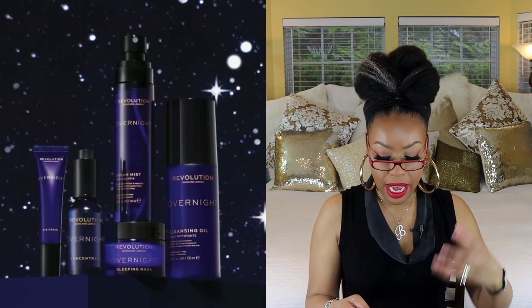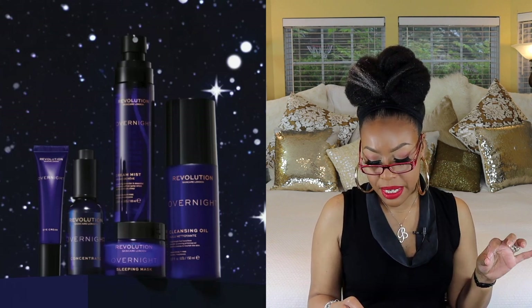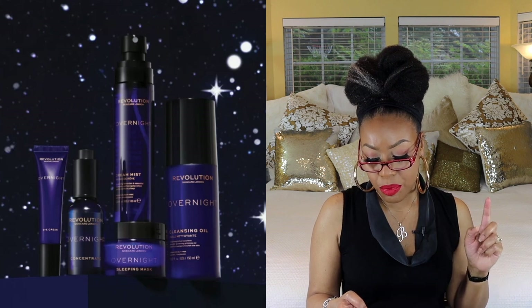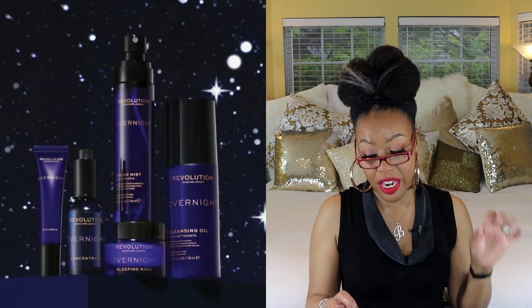It looks like Makeup Revolution has a new line out. With this line you get an overnight nourishing cream oil with a silky lightweight texture featuring primrose oil and vitamin E to help strengthen your skin barrier. There's also an overnight restoring concentrate with lavender essential oils and botanical extracts, an overnight soothing sleeping mask, and an overnight calming dream mist. The full collection looks to be around $40 — very affordable, though not something I'd necessarily gravitate toward.